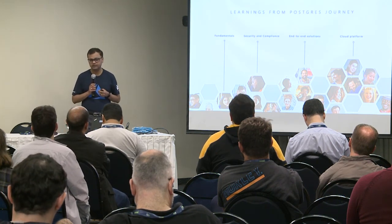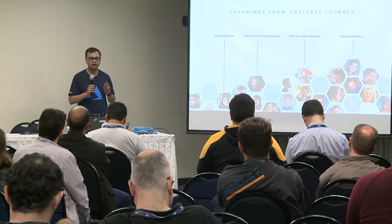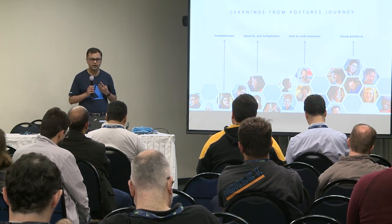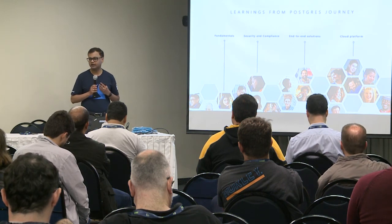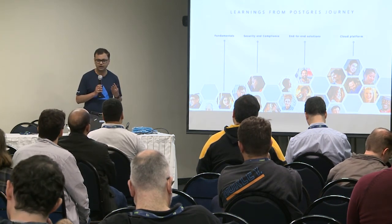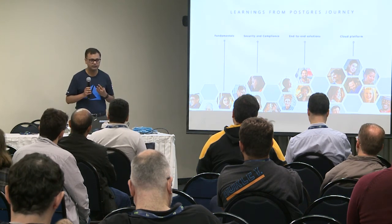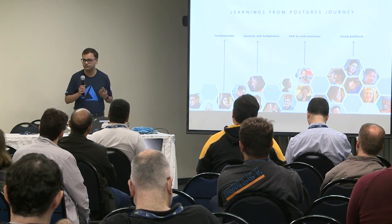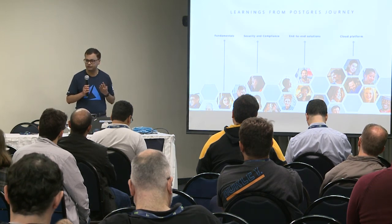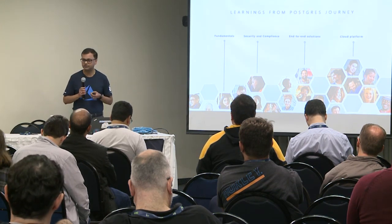Customers also look at how much they can trust the cloud provider to take them on their digital transformation journey. For startups that start small but want to grow into more regions and scale their business, they need a cloud provider that can take them there. With Azure available in 50-plus regions, startups and enterprises can rely on Azure as their most trusted platform to grow their businesses.